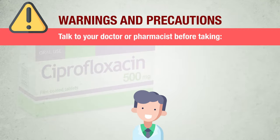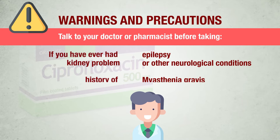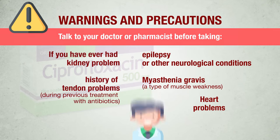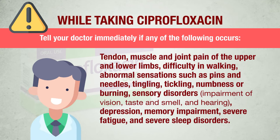Talk to your doctor or pharmacist before taking ciprofloxacin if you have ever had kidney problems, if you suffer from epilepsy or other neurological conditions, if you have a history of tendon problems during previous antibiotic treatment, if you have myasthenia gravis (a type of muscle weakness), or if you have heart problems.